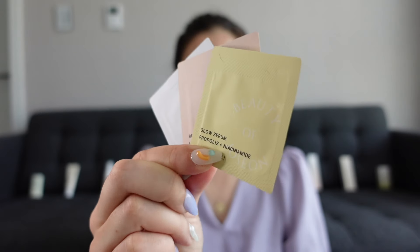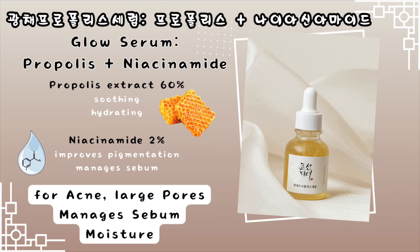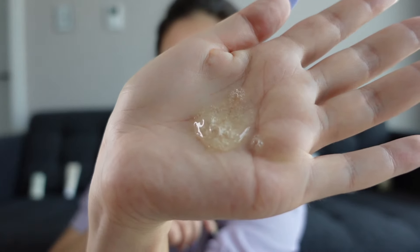I just washed my face and applied some toner. Before trying the sun cream I have some samples — the first one is the Glow Serum with about 60% propolis extract and 2% Niacinamide. It's not sticky and doesn't smell of anything. It is ever so slightly sticky — just a tiny bit, not to the point that it's actually annoying.